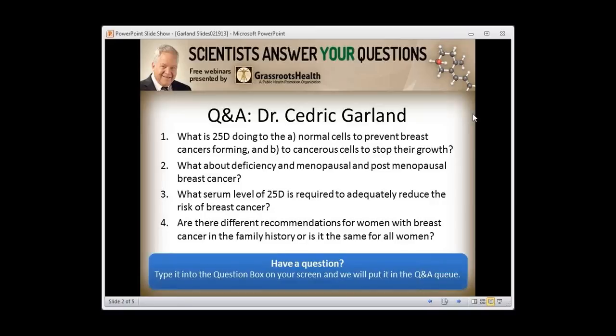Question: What is 25-OHD doing to normal cells to prevent breast cancers from forming, and to cancerous cells to stop their growth? It's really simple: it makes cells stick together. When they stick together, they don't compete. When they don't compete, there's no natural selection. With no natural selection, there's no evolution, and with no evolution, there's no cancer. This applies to normal cells and even to cancerous cells that still have vitamin D receptors — which most do, since vitamin D receptors are very robust — causing them to stick together and inhibit each other's growth.